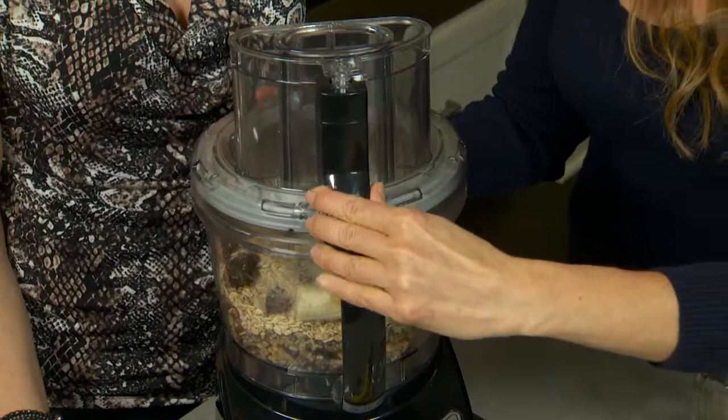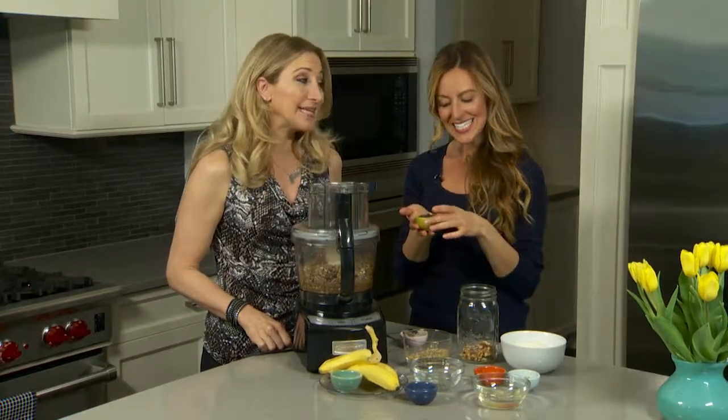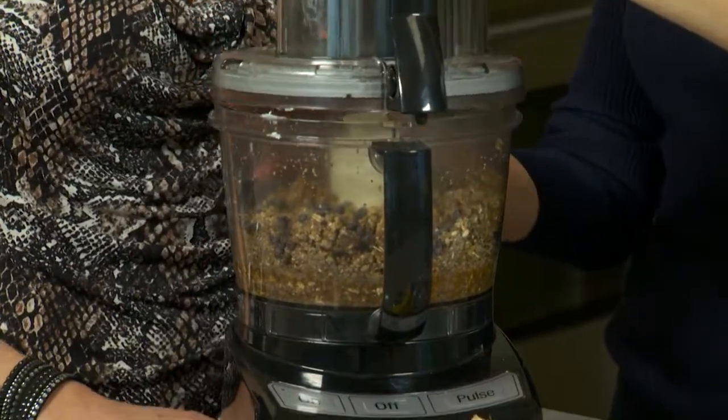We popped the lid on and mixed it all together. The last thing we're going to do is add a little bit of chocolate. Then you just pulse it once or twice to blend the chocolate chips — you don't want them to melt.